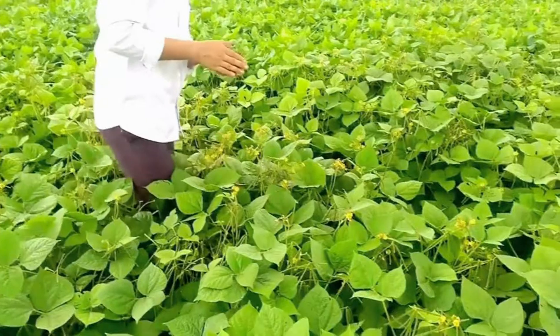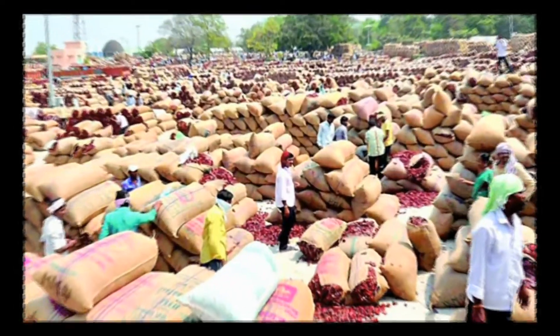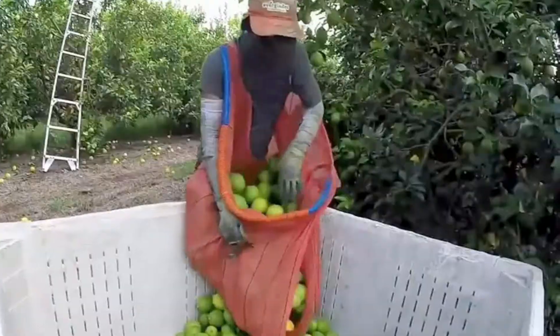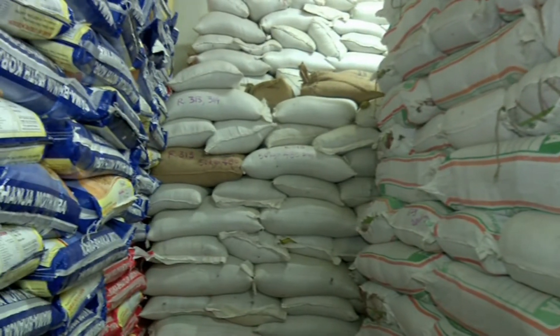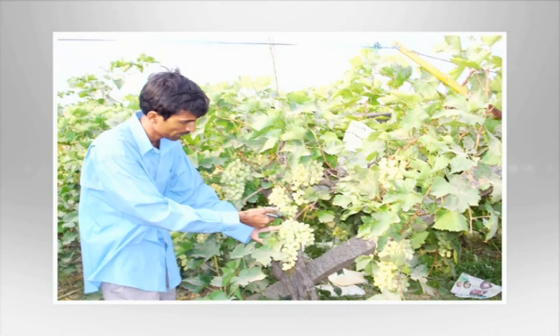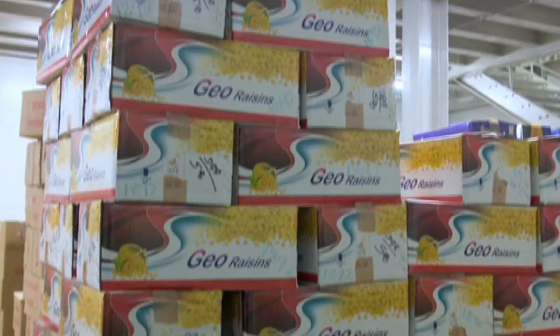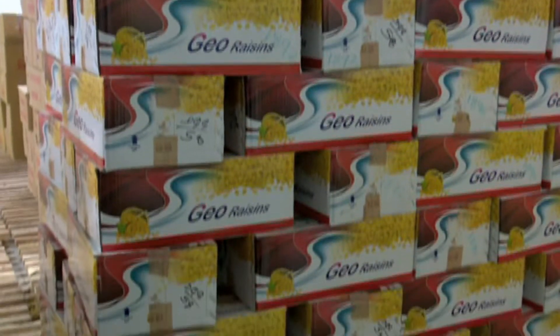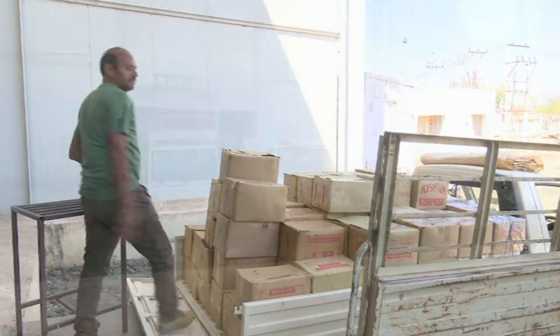Farmers can store their horticultural and agricultural produce for longer duration. Generally, during the harvesting season, market prices fall due to a glut in the arrival of agriculture and horticulture commodities. Horticulture produce cannot be stored for longer duration at normal temperature, so farmers are compelled to sell the produce even at a loss. But now, with the availability of cold storage facility, they are able to store it for a longer period and make profit.